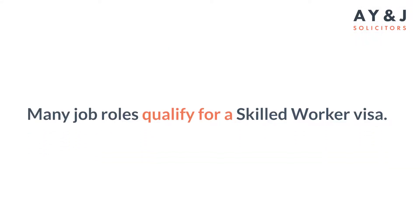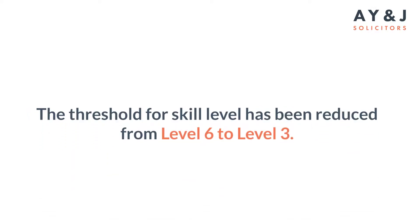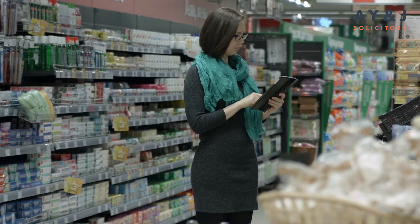Just for your knowledge, there are now a lot of job roles that qualify for a skilled worker visa. The threshold for skill level has been reduced from level 6 to level 3. So you never know — the job role you are performing may qualify. For example, you are working in a shop in a shopkeeper position — do you know that a shopkeeper can be sponsored on the skilled worker route now?